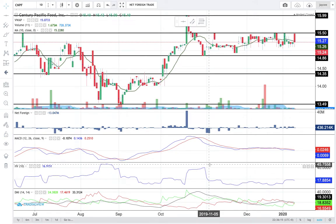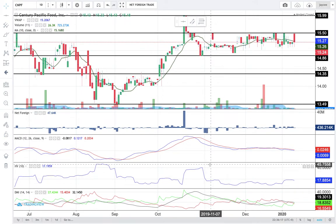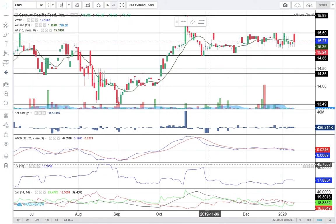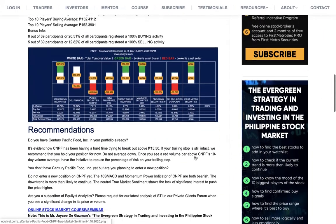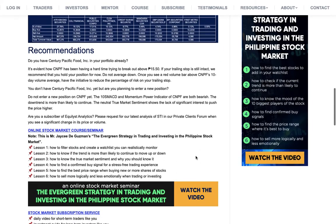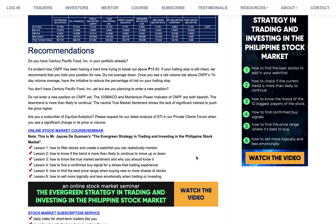If you don't have CNPF yet, I do not recommend a test buy for now. You must wait for the 10 SMA and the momentum power indicator to become bullish. If you are one of our subscribers or clients at Equilist Analytics, you can post a request for our latest analysis and recommendation for CNPF and any stock in the Philippine Stock Exchange in our private clients forum.